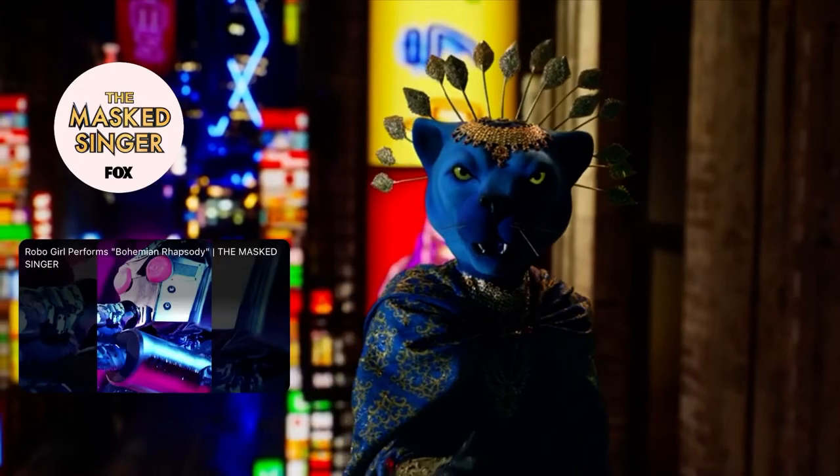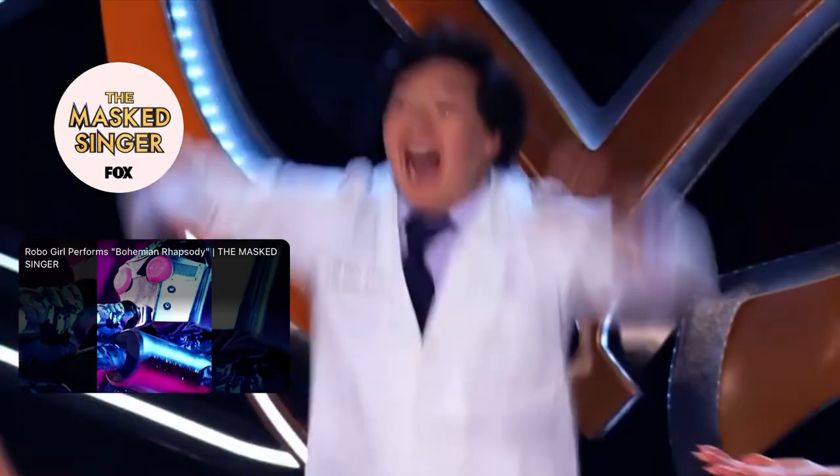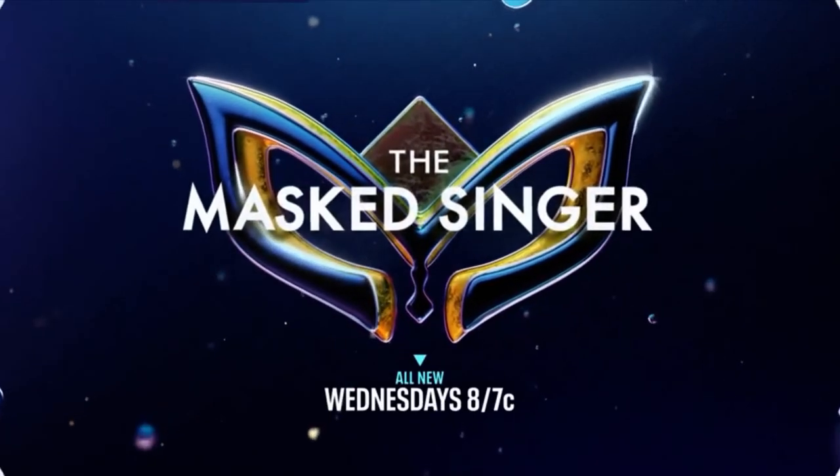You can also collect limited edition art of your favorite costumes in the Masked First Marketplace. And don't miss the next celebrity reveal — who will we unmask next? The Masked Singer is all new Wednesdays on Fox and watch anytime on Hulu.